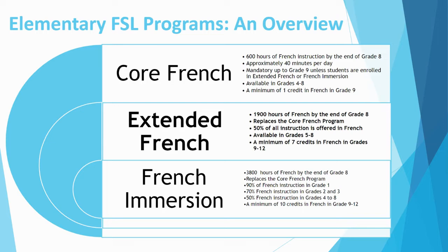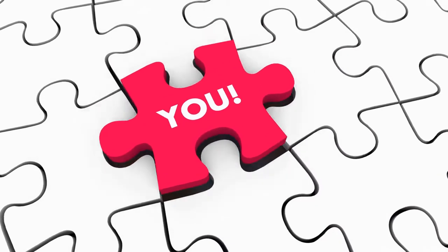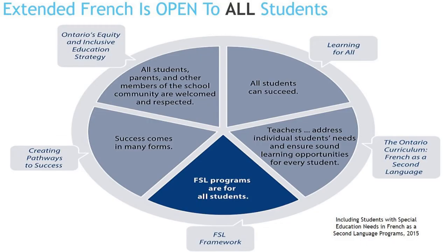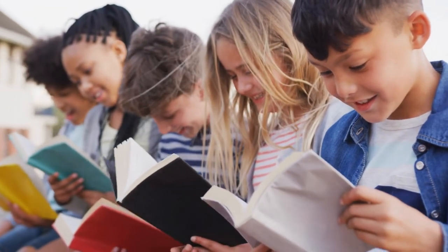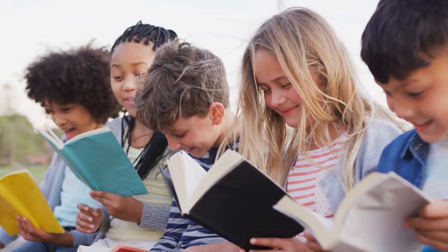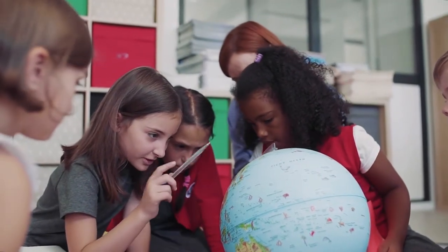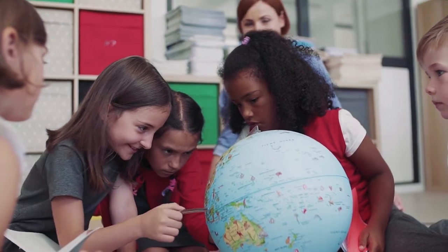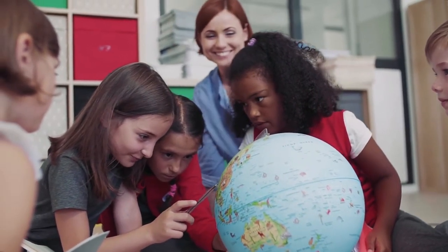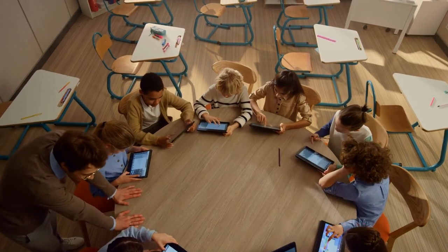Like Immersion, the goal of Extended French is functional bilingualism for students by the end of grade 12. So who is a good candidate for the Extended French program? The answer is all students — Extended French is open to all students. If your child displays strong communication skills, has a passion for French and language learning, perseveres when responding to challenges, is willing to take risks, and approaches new tasks with a positive attitude, the Extended French program may be a great option.